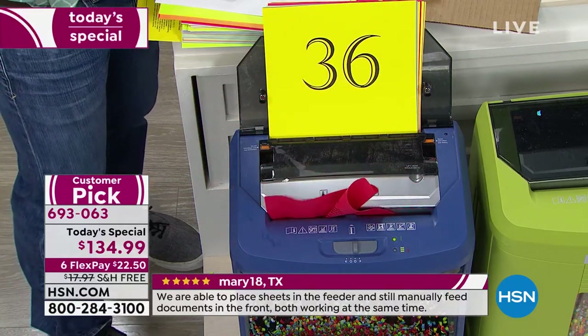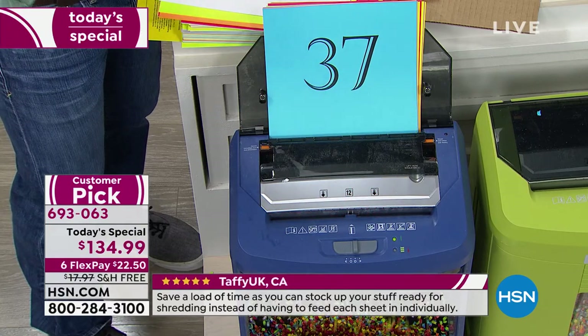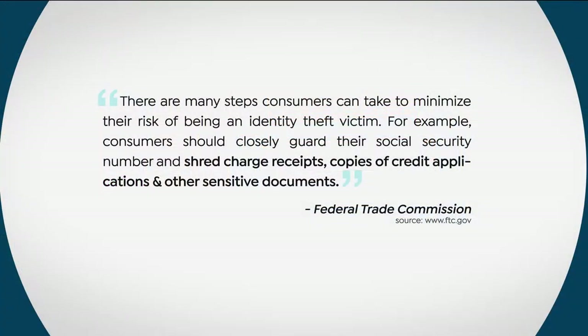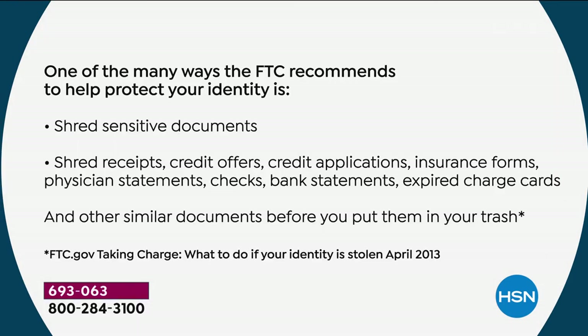A shredder is really necessary — it's not a luxury anymore. Identity theft is on the rise. We went to the Federal Trade Commission, and one of their number one complaints annually is identity theft. There are many steps a consumer can take to reduce the risk: guard your social security number, shred charge receipts, shred credit applications, and shred other sensitive documents. That's going to be different not just for every household but literally every individual.